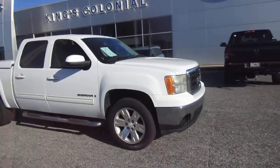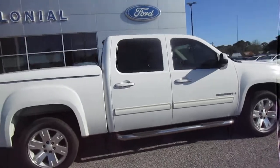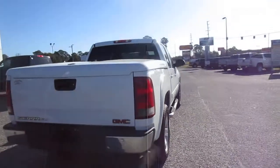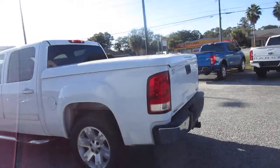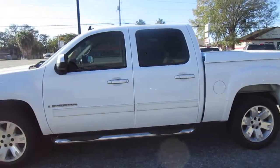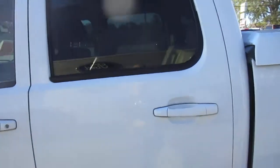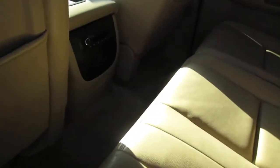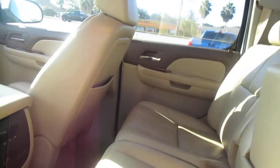Hello, welcome to King's Colonial Ford. Here we have a 2008 GMC Sierra crew cab with leather, 20-inch wheels, hard lockable bed cover, tow hitch, and nice chrome step-up bars. The truck runs good, sounds good, and it's nice and clean inside — the leather's in good shape. Rear passengers get their own audio control, 12-volt and auxiliary input, as well as a fold-down armrest and cup holder.